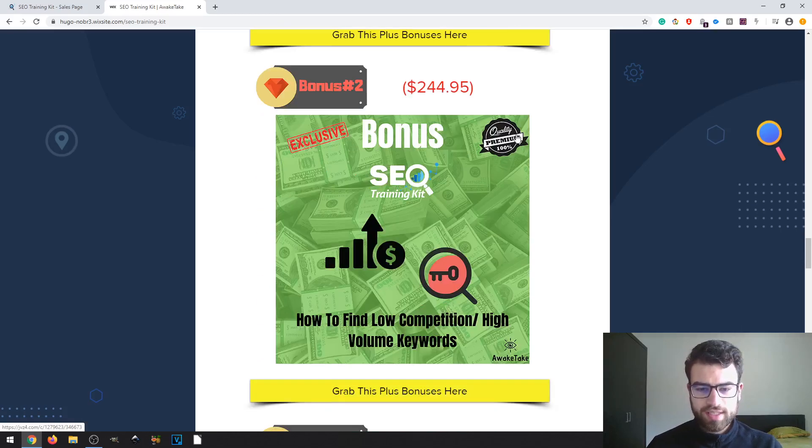The second bonus is How to Find Low Competition High Volume Keywords. This is basically how you can find low competition keywords that still have enough search volume to get profits. You can use this for YouTube to rank videos, for search ad campaigns, and for your website. It's a pretty valuable skill to learn.